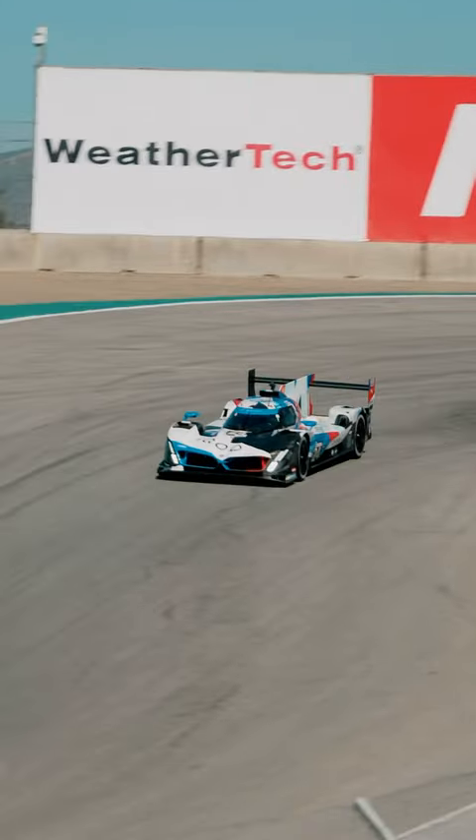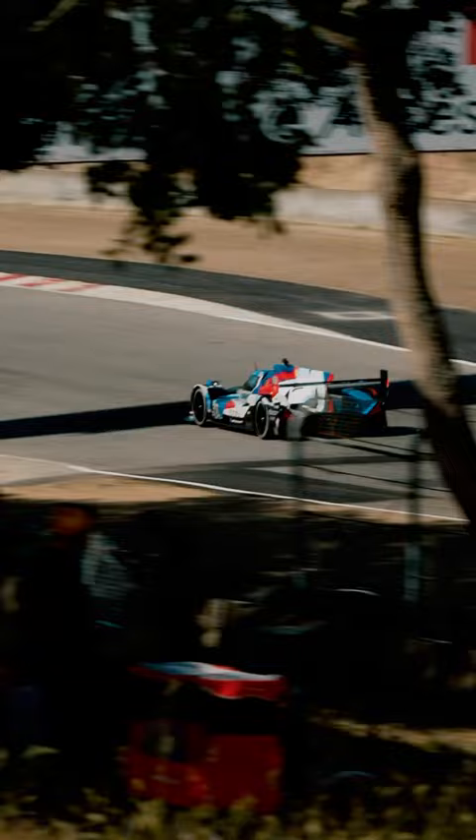Screens don't do it justice and onboards don't do it justice. Kind of walk through what it's like going down the corkscrew at pace, what your body's going through. The first time you go down the corkscrew is something special that you never forget. I was 15 the first time I did it here when I came up for a Skip Barber three-day school.